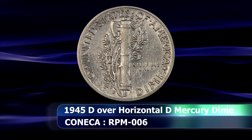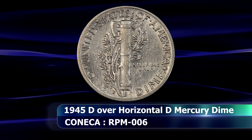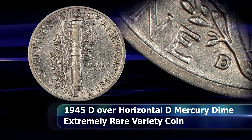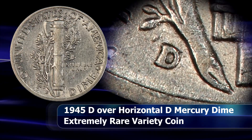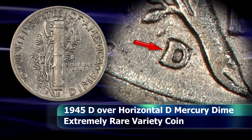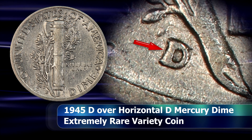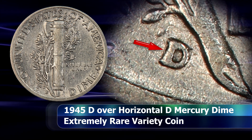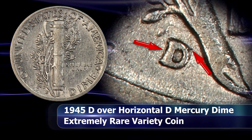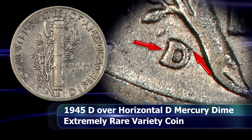The mistake was then corrected by punching over that with a final D mint mark, this time in the correct orientation. What appears to be the bottom rounding of the D can now be seen towards the left of the straight bar of the D, with additional evidence — ostensibly the top serif of the initial punching — peeking out on the opposite side towards the east.